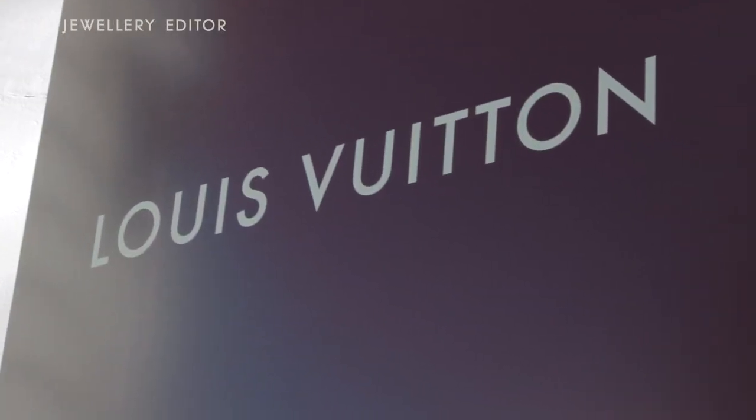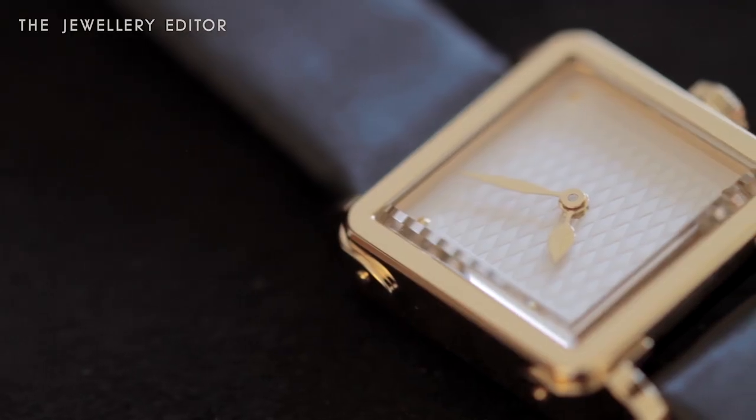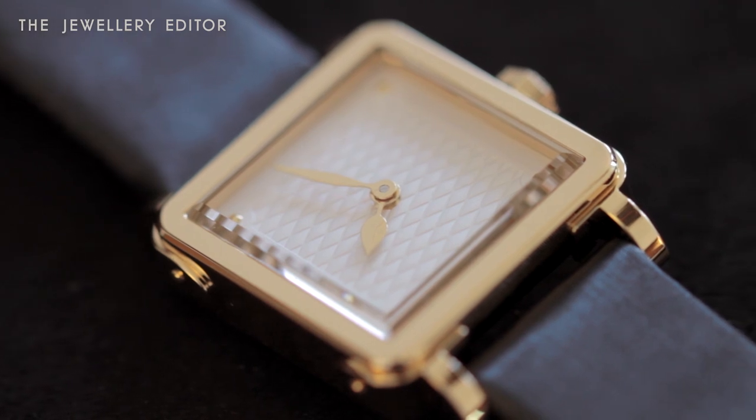Vuitton's new Emprese watch was born at the same time as a jewelry collection of the same name, and I think you can see in this watch that it is made as an object to be worn as much as a watch as a jewel.